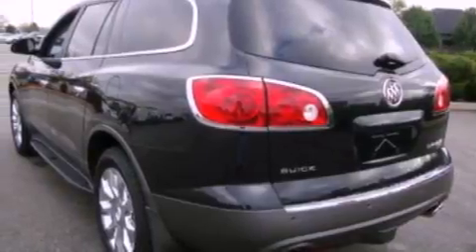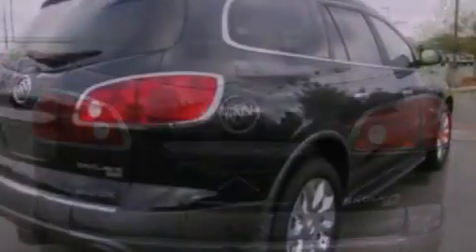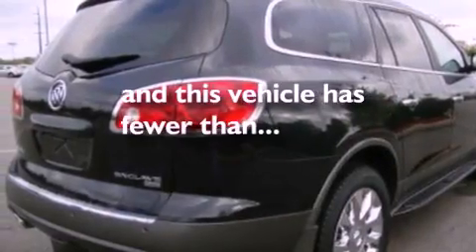Its top features include dual power seats, a power rear liftgate, XM satellite radio, a trailer hitch receiver, roof rails, traction control, air conditioning, and this vehicle has less than 12,000 miles.